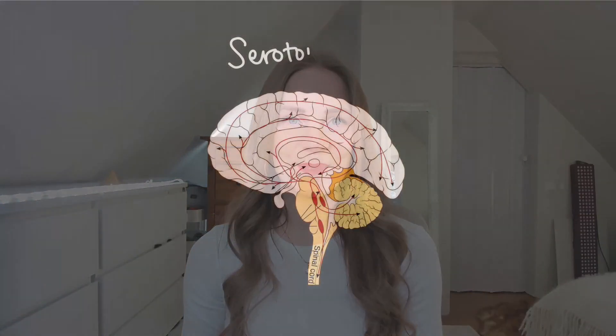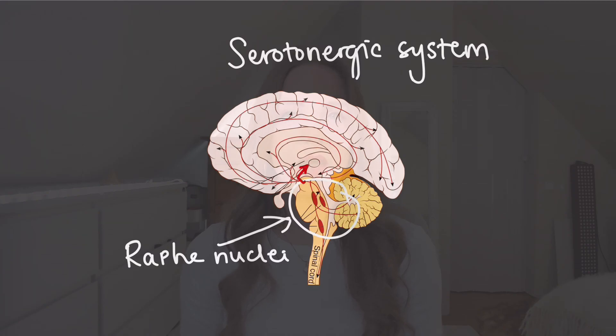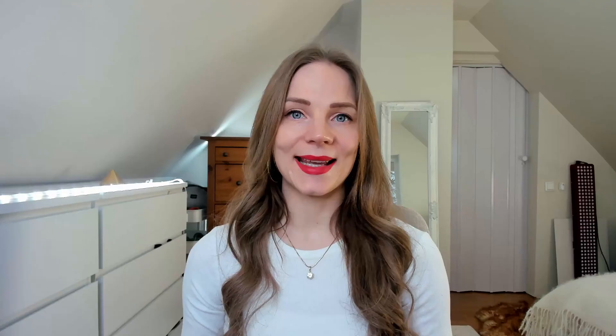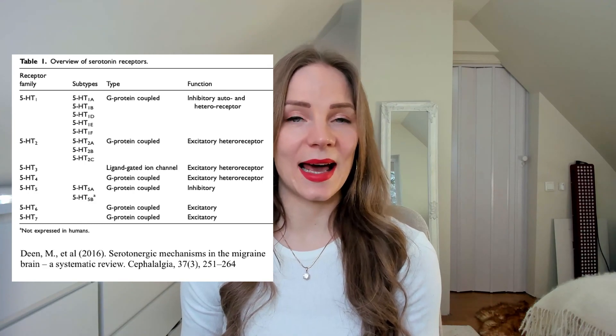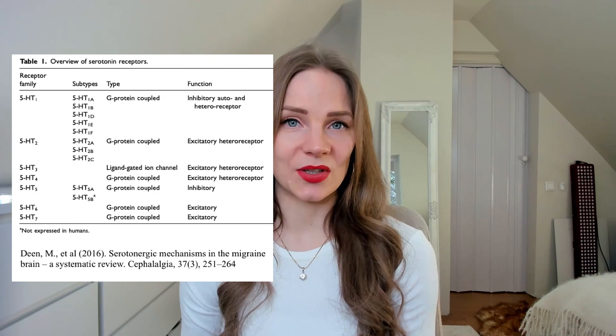Serotonin works in a specific brain network called the serotonergic system. It originates from the brainstem from an area called raphe nuclei, where serotonin is produced. From here, there are serotonergic pathways to pretty much all over the brain. In this network, serotonin stimulates serotonin receptors. Currently we know there are seven types of serotonin receptors, but these also have their own subtypes — for example, 5-HT1A and B — making all together 14 different types of serotonin receptors.